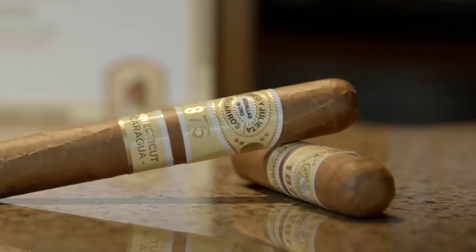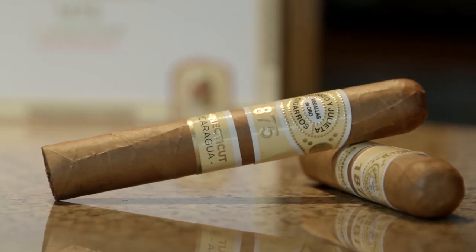Connecticut Nicaragua — does that sound confusing? A little bit. Well, let me tell you what this is. This is actually a very unique cigar. This was done in collaboration with the Plasencia family, Nestor Plasencia and his family. Nestor Andres Plasencia told me several years ago he was going to be growing Connecticut seed shade in Nicaragua. He said that's his new project, and this is the result of that project.